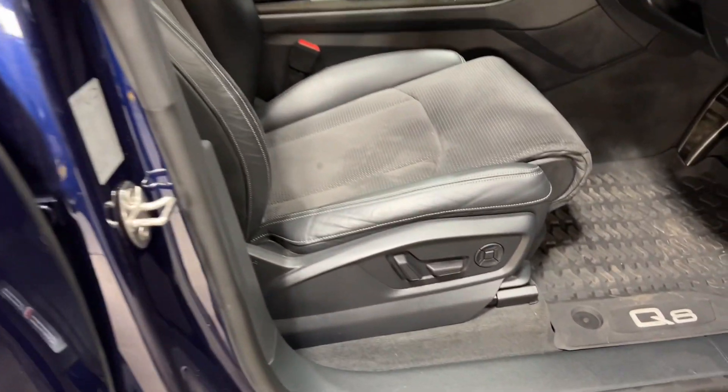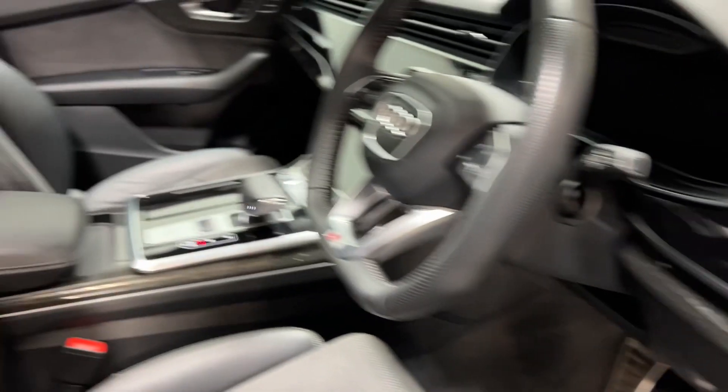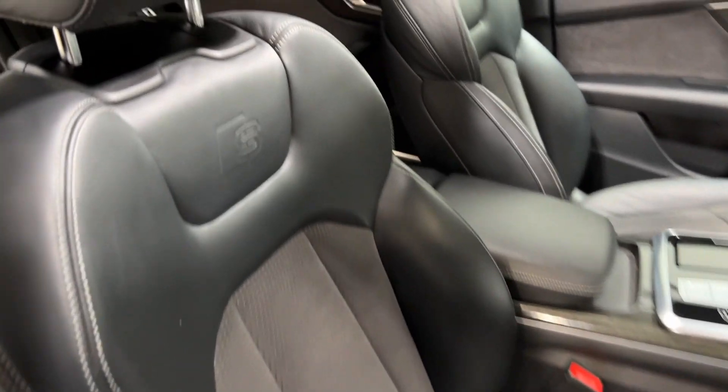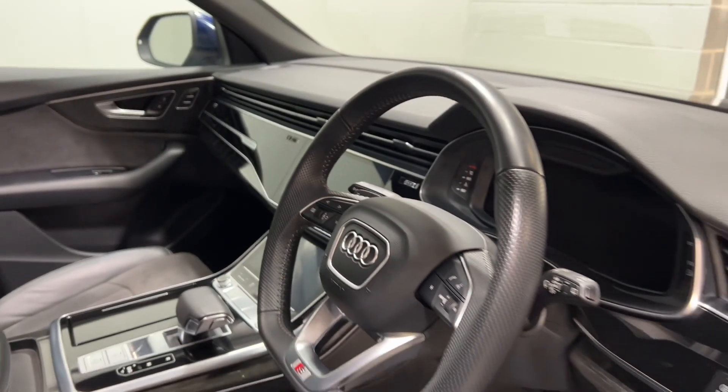We have memory powered seats, all very luxurious, lovely part leather upholstery with the S Line embossing and a lovely high-tech dash as well.